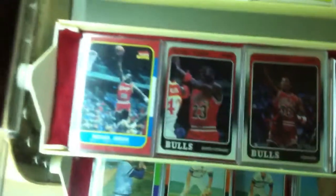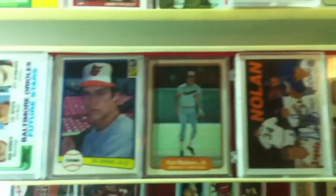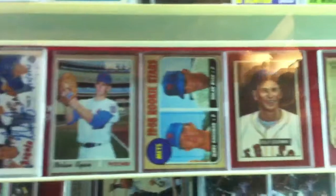Straight out of a pack. There's a Cal Ripken rookie here. Nolan Ryan autograph, Ryan rookie.